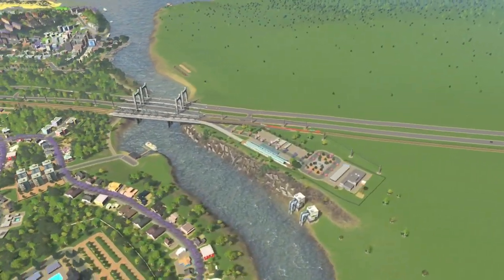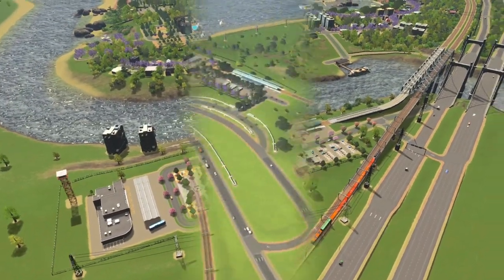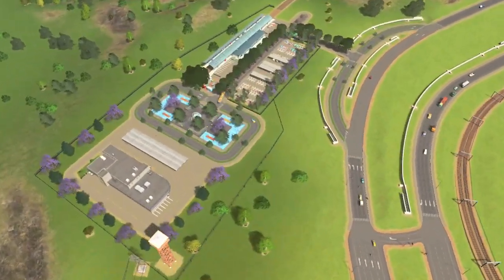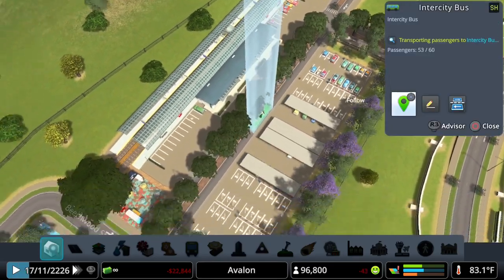I decided to create a park and ride to see if tourists would take advantage of a convenient way to access the public transit network right at the edge of the city. I paired up a ground metro station with the inner city bus station, which is bringing some tourists into the city, and have all that action take place in a nice quiet place like this.